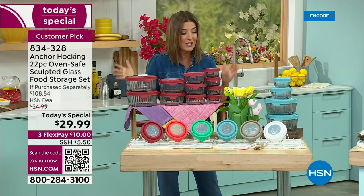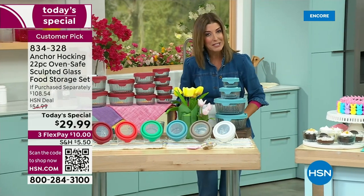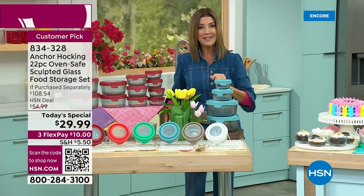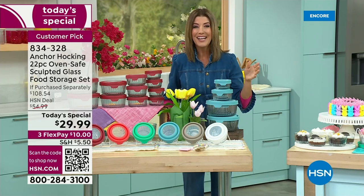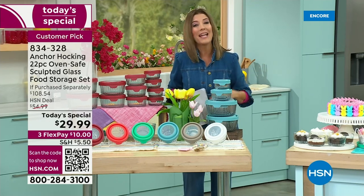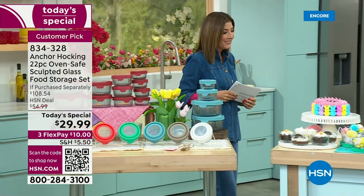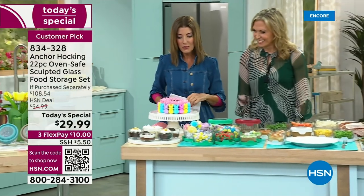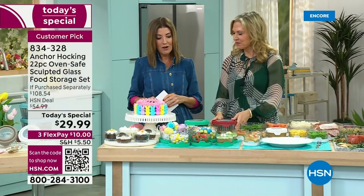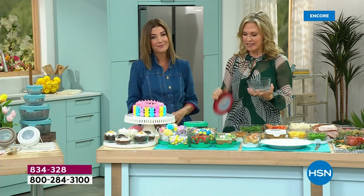Jump in now so you don't miss out on your favorite color — we'll get these out to you right away. They're available on FlexPay for $29.99, 70% off retail. It's our first and maybe our only Anchor Hocking Today's Special of the year. Tracy Cain is here to share some beautiful food. What we love about Anchor Hocking is its wonderful heritage — this is an American company.